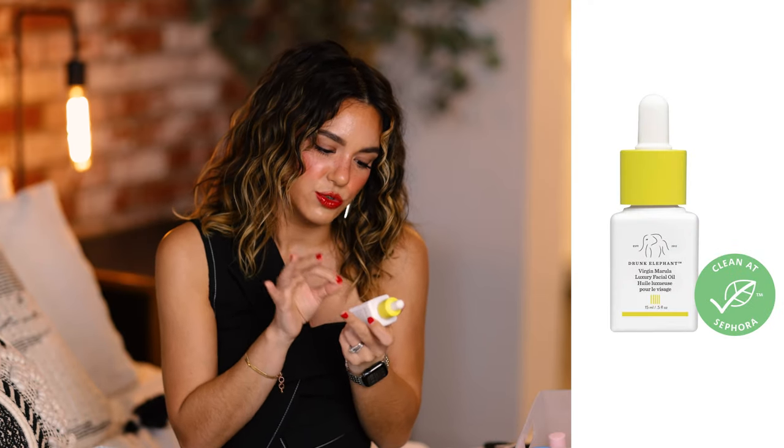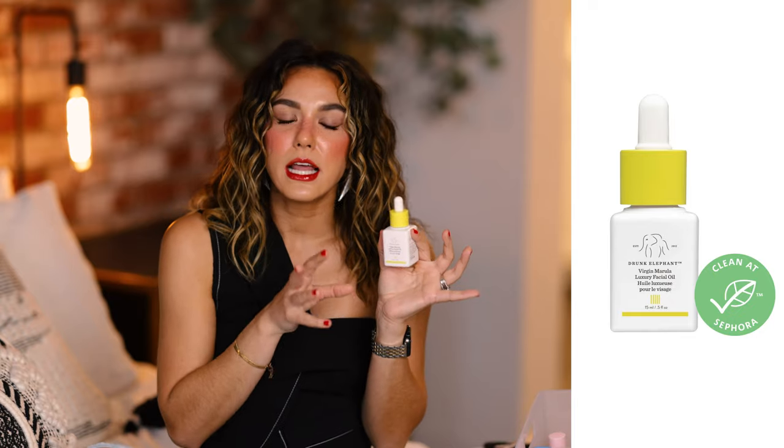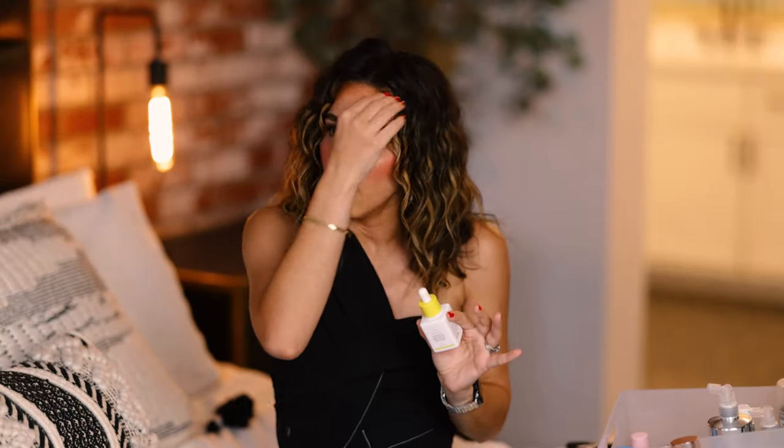Another Drunk Elephant staple I use every single night is the Virgin Marula Luxury Facial Oil. My skin has been so dry lately — I wake up with crusty skin — so I started using an oil every night, and this is by far my favorite. It's so hydrating, sinks into the skin so nicely, and I love how my skin feels when I wake up after using it. Glow Recipe has quickly become one of my favorite skincare brands of all time.